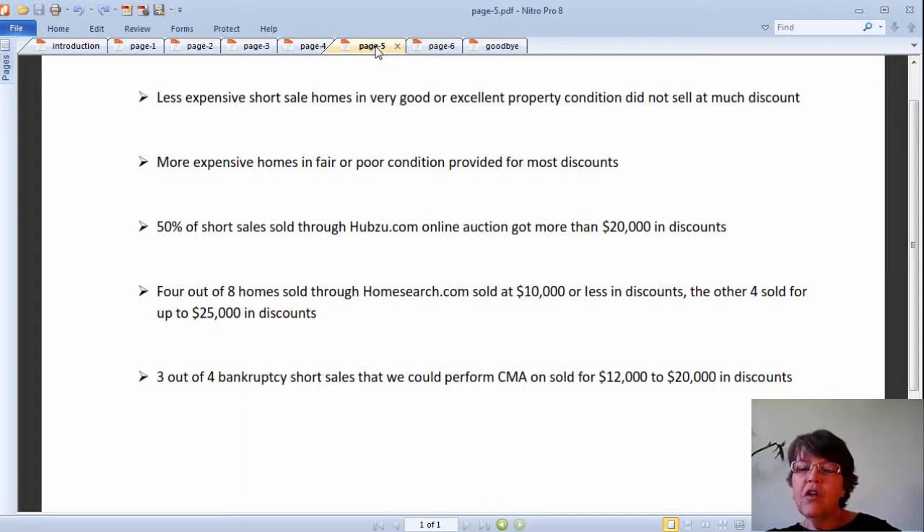50% of short sales sold through the Hubzu.com online auction got more than $20,000 in discounts. We could perform a CMA on 8 out of 18 listings sold through that auction. 4 out of 8 buyers got a discount of equal to or less than $10,000, and the other 4 sold for less than $25,000 in discounts. It is interesting to note that 10 out of 18 had bidding that surpassed the asking list price in the Las Vegas MLS.